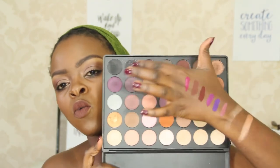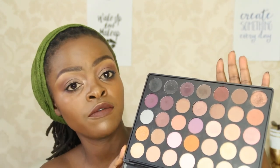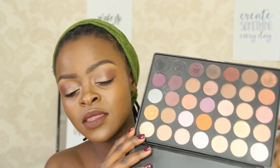My Mofi 35W palette is actually my current favourite palette. I love it because of the colours — it has warm tone colours, earth tone colours, amazing matte colours with really good payoff, and also copper and gold. These are my go-to colours and that is what makes this palette my favourite so far.